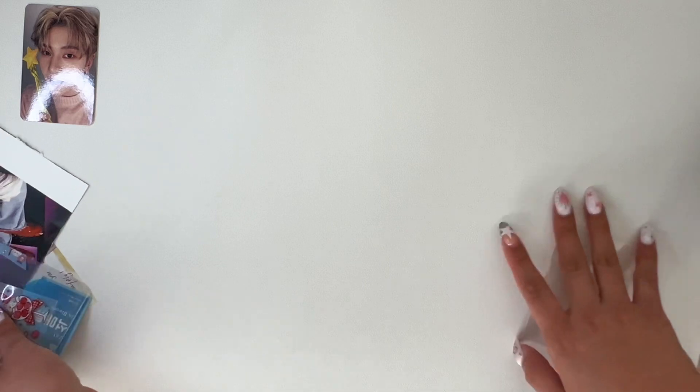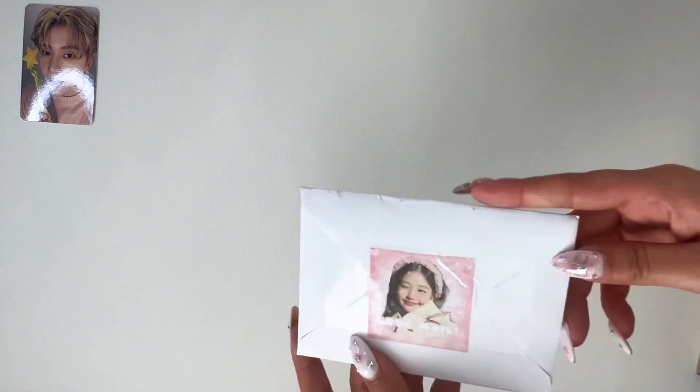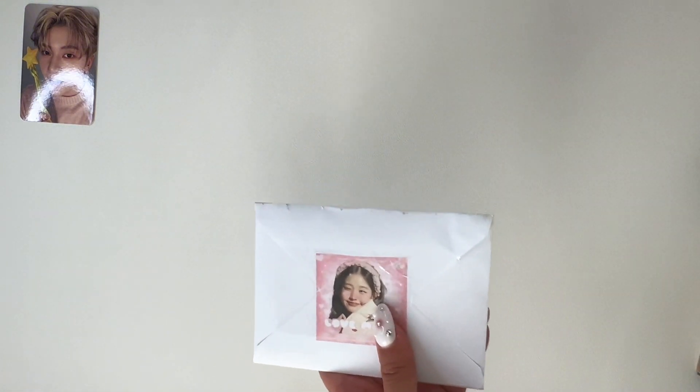I'm gonna move everything back to the side and do the next one if I can find it. So many things — here we go. Okay, this one seems pretty thick so I'm not sure what's in here.